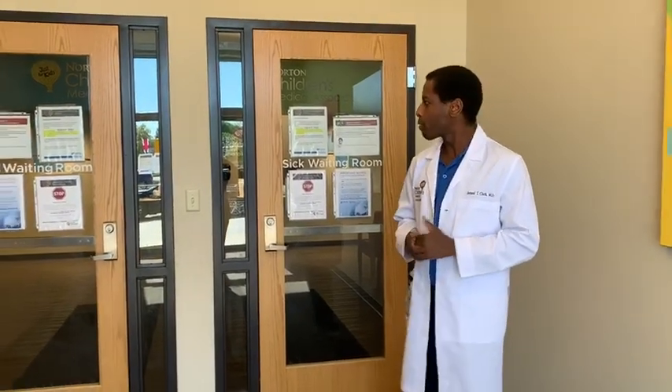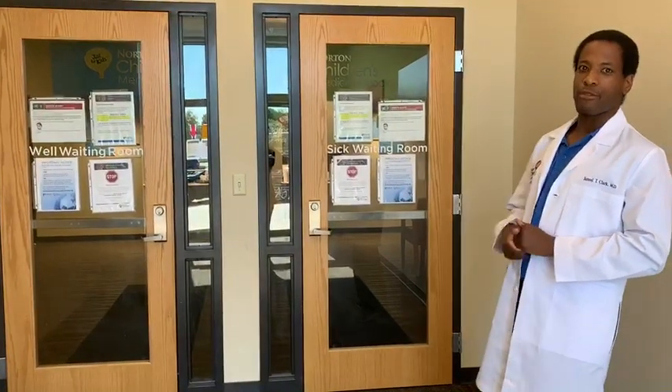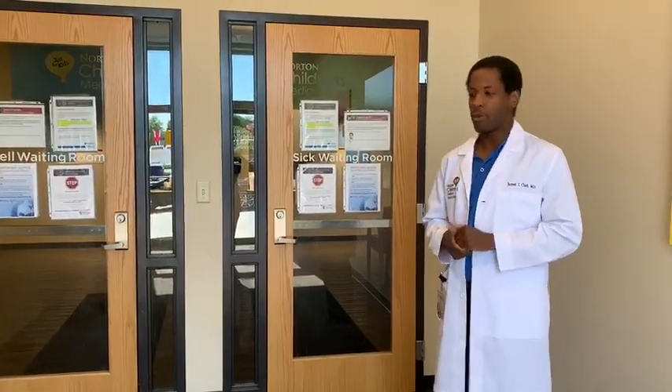We just wanted to walk you through our office and let you see where you would potentially be coming if you choose to let your children have their care here. One of the first things we hope that you notice about our office is that we have both a well side and a sick side for our waiting rooms. We like to make sure that our patients are able to be kept separate if they're not feeling good. So we'll go ahead and get started and walk through the office.